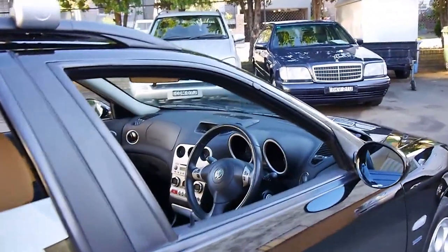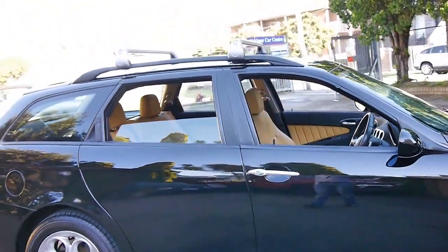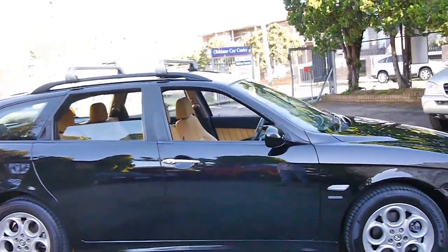Thank you so much for watching. We are the Old Time Centre, located in Marrickville. We specialise in European cars and we look forward to hearing from you. Thank you very much — have a great afternoon.